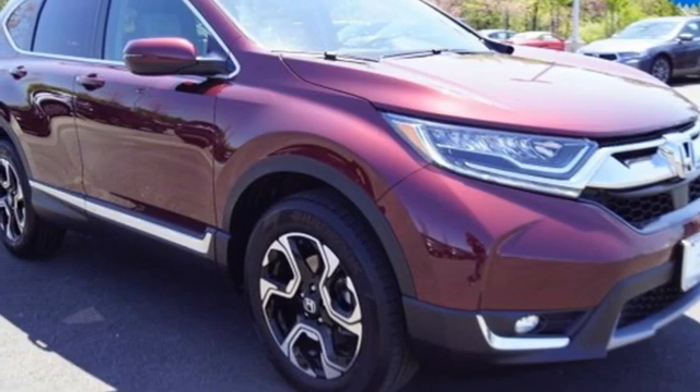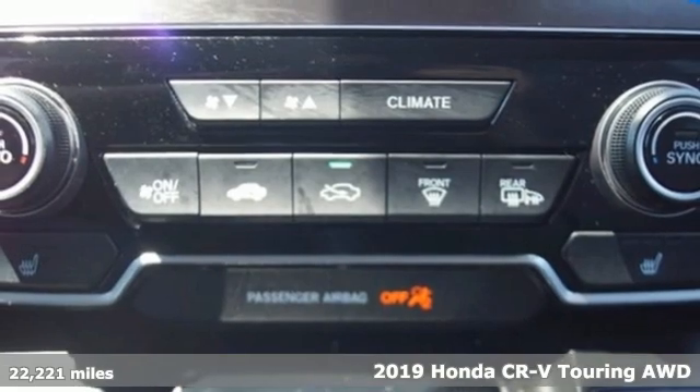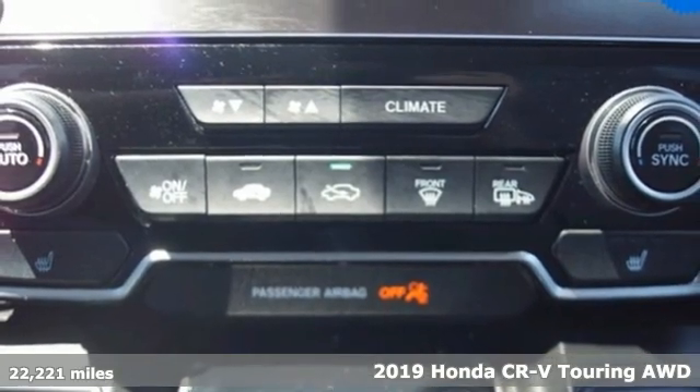Here's a 2019 Honda CR-V. Capability without compromise isn't a dream, it's a CR-V.